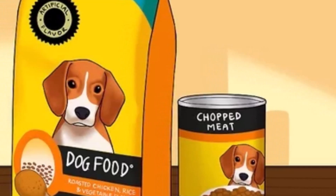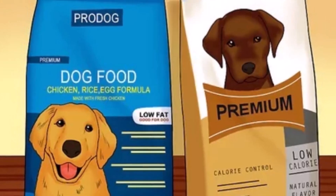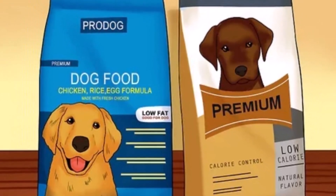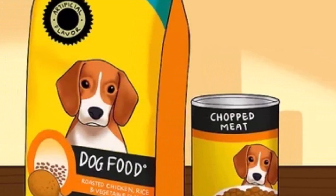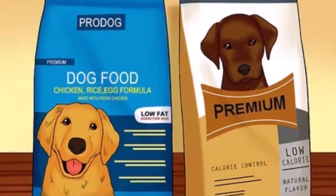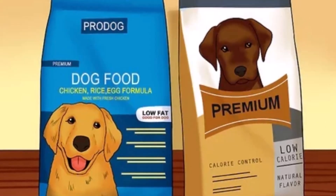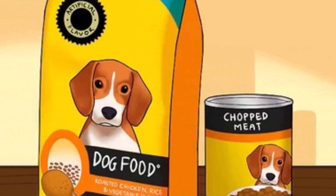When it comes to choosing the right pet food, it's important to know how to read the label. Pet food labels are regulated by the Association of American Feed Control Officials, AAFCO. The AAFCO sets guidelines for the minimum amount of protein, fat, and other nutrients that a pet food must contain.